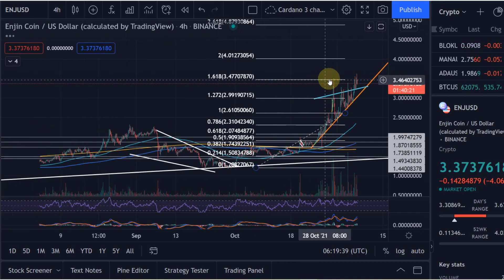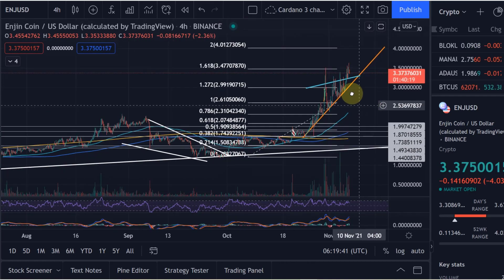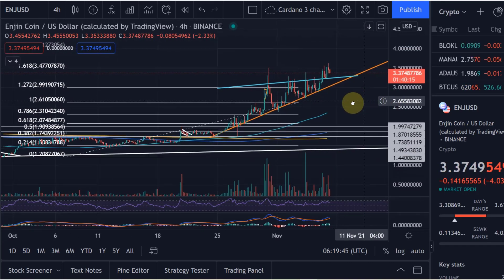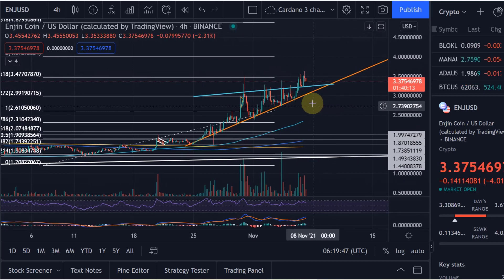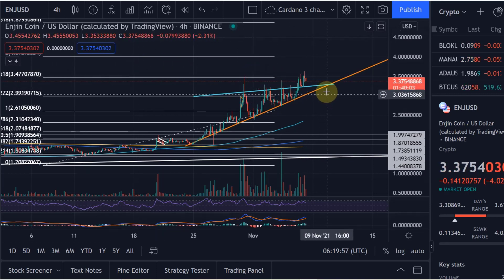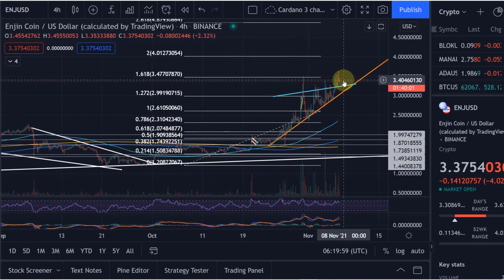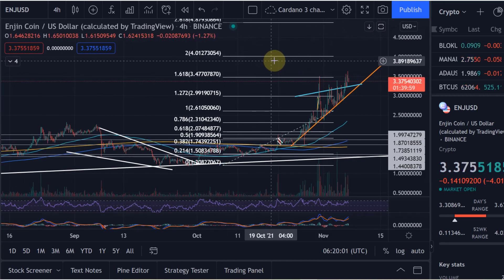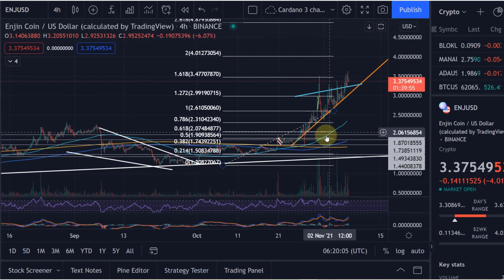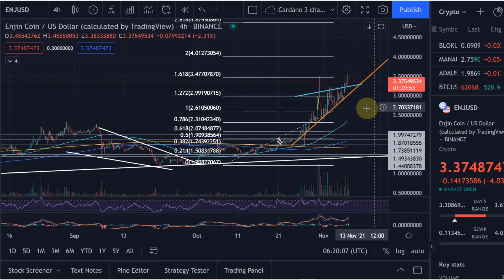I'm just holding Enjin Coin — it's a very volatile crypto and I don't want to be thrown out, which is why I don't set a stop loss in this case. I'm holding this long term. I've heard many people say that this could be the Bitcoin of the NFT or play-to-earn space, and I agree — Enjin Coin is highly interesting. We could now move on to the next Fibonacci level at four dollars, and we are above all the main moving averages here on Enjin Coin.